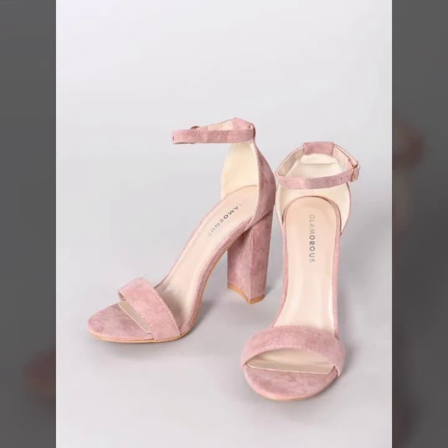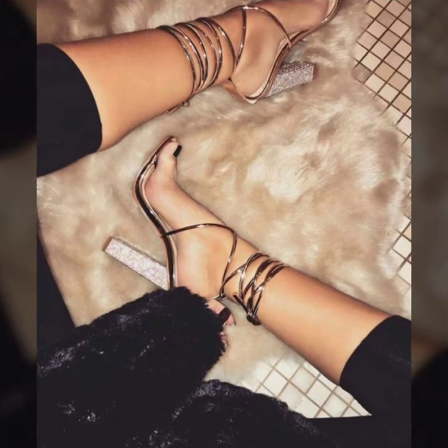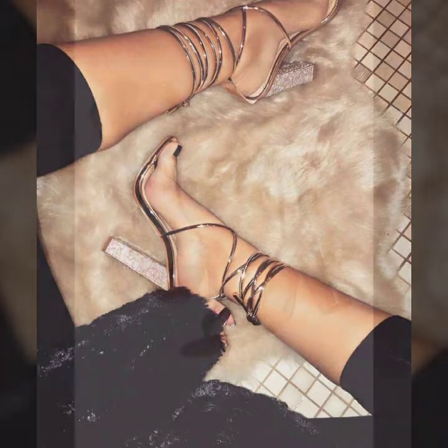Friends, if you want to buy these very beautiful block high heels, I will tell you some website names: AliExpress, eBay.com, Etsy.com, and Amazon.